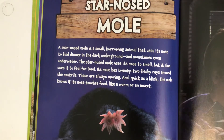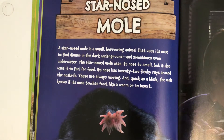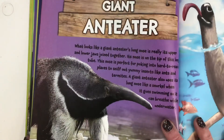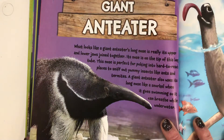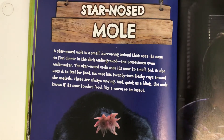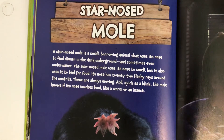Hello again. I'm going to reread once again about three animals — the star-nosed mole, the rhinoceros, and the giant anteater. So enjoy, and listen for those interesting facts that you will want to write down later.